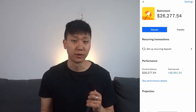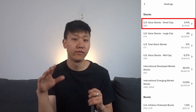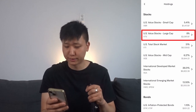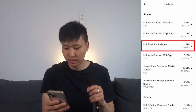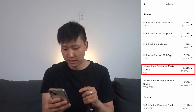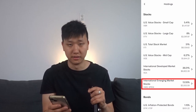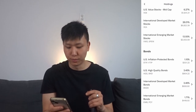For example, for the retirement goal I have around $26,000, and you can see a whole breakdown here: 5.41% of the portfolio is U.S. value stocks for small caps, around 8% is U.S. value stocks for large caps, 31% is U.S. total stock market, 6% is mid cap, 26% is international developed market, and 13% is international.